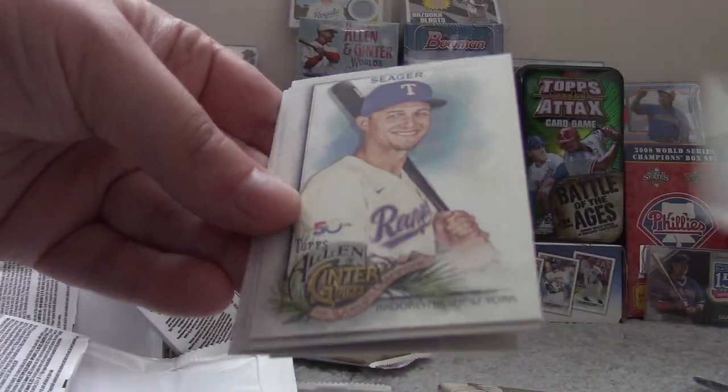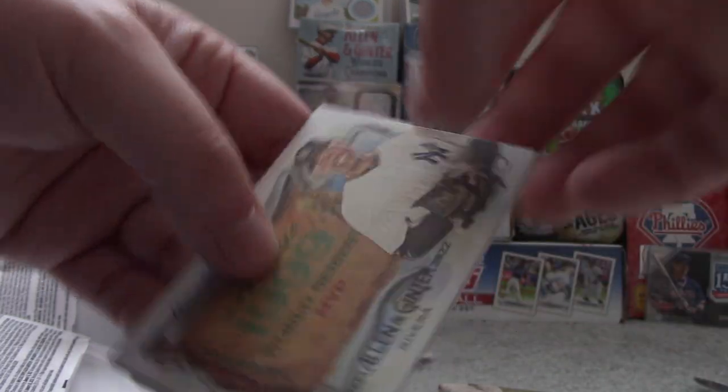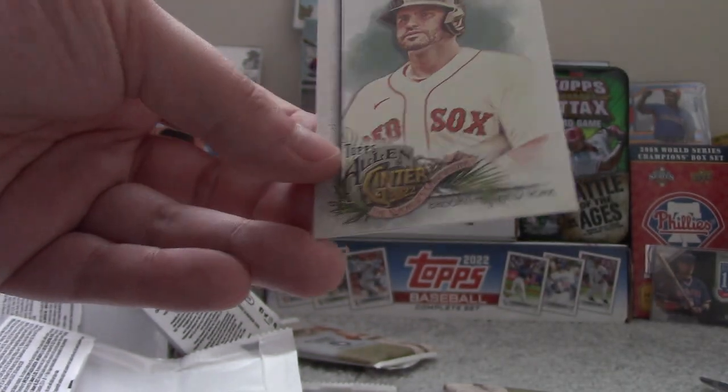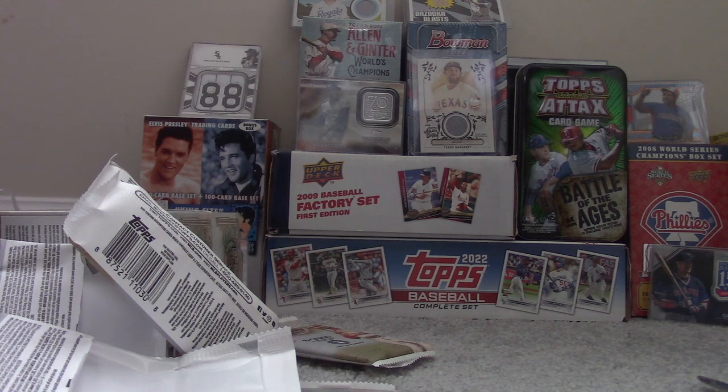Shane Bieber. Corey Seager. Charlie Sheen. Mariano Rivera Banner Seasons insert. Richie Palacios Allen & Ginter back mini. And JD Martinez. So two more packs.